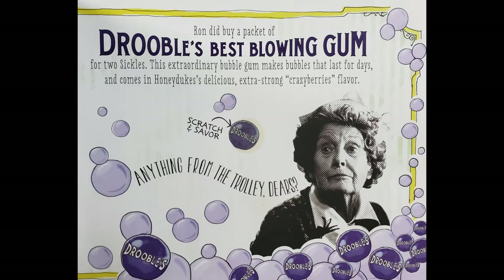Ron did buy a packet of Drooble's Best Blowing Gum for two sickles. This extraordinary blowing gum makes bubbles that last for days and comes in Honeydukes' delicious extra-strong Crazy Berry's flavour. Anything from the trolley, dears? That's quoted from the trolley lady. Let's smell it. Mmm, that smells not too bad. I like it.